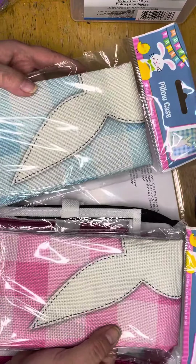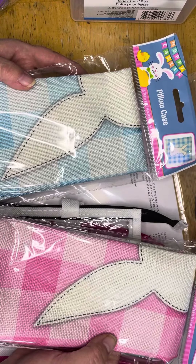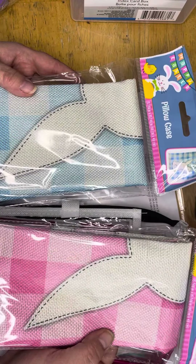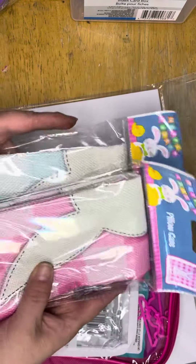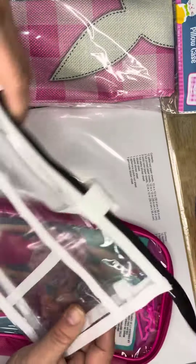The pillowcases — I don't actually use them as pillowcases. I use them as gift bags, and the people who get them can either use them as gift bags, pillowcases, or whichever they like. At a buck twenty-five it's the same as a bag, so why not?